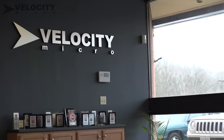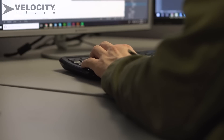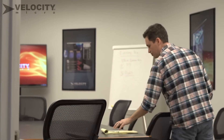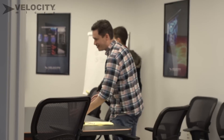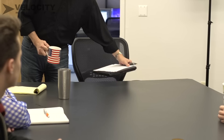Another day at Velocity Micro, one of the first custom PC builders in the USA — but not just any day. A special one: the first day of the Intel Extreme Rig Challenge. The Velocity Micro team assembles in their natural habitat for a staff meeting to discuss their plans. Velocity is known for its build quality, meticulous craftsmanship, and extreme performance — not gimmicks. With over 20 years of experience and 70-plus Editor's Choice Awards to their name, the brain power gathered here is nothing short of remarkable.